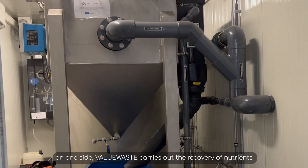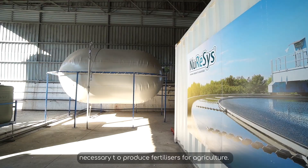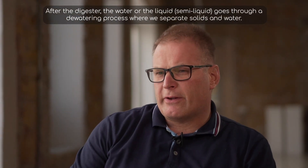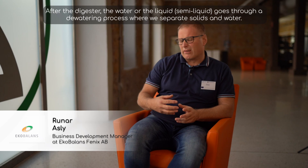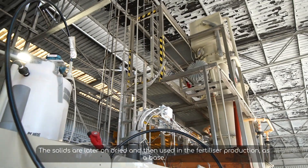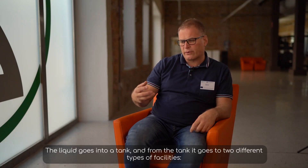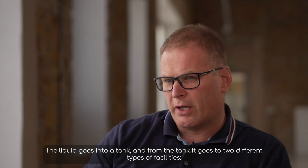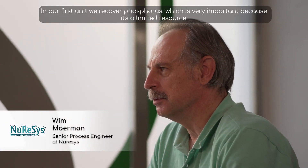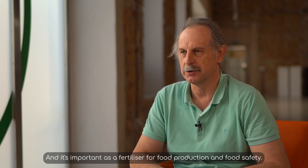Moving forward, ValueWaste carries out the recovery of nutrients — nitrogen and phosphorus — necessary to produce fertilizers for agriculture. Nuresis and Eco Balance participate in this process with their expertise. After the digester, the liquid semi-liquid fraction goes through a dewatering process where we separate solids and water. The solids are later dried and used in fertilizer production as a base. The liquid goes into a tank and from there to two different types of facilities: one for phosphorus removal and one for nitrogen removal. In our first unit, we recover phosphorus, which is very important because it is a limited resource and essential as a fertilizer for food production and food safety.